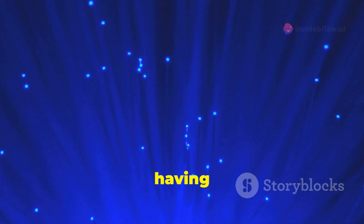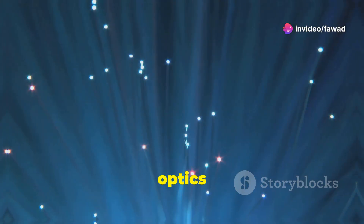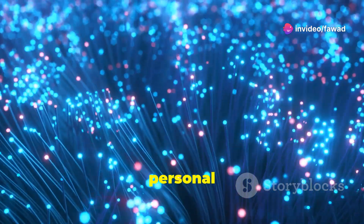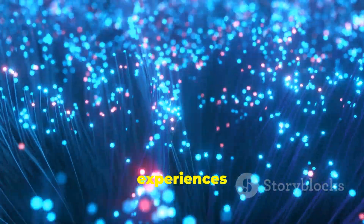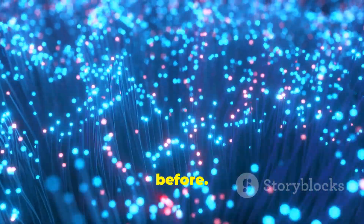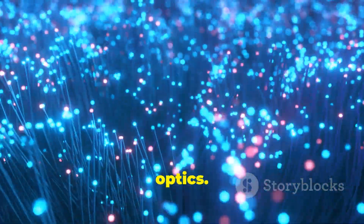Imagine downloading large files in seconds or having multiple devices connected without any lag. Fibre optics are revolutionising both personal and professional spaces, ensuring that our digital experiences are smoother and more reliable than ever before. The future is here, and it's powered by fibre optics.